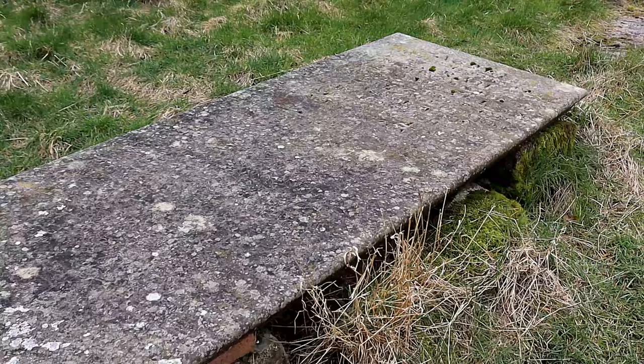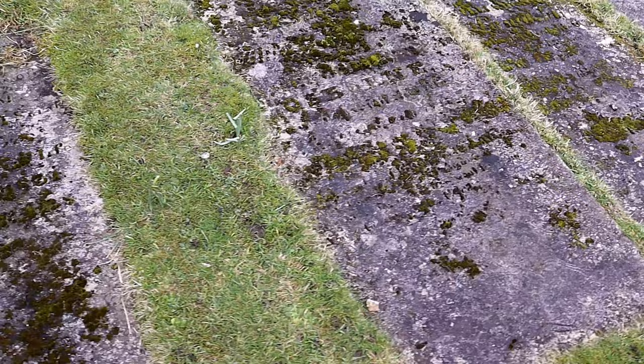In 1904, the chancel was restored and lengthened by 11 feet by George Frederick Bodley. Some of the tombs and memorials were moved to give a better view of the altar.